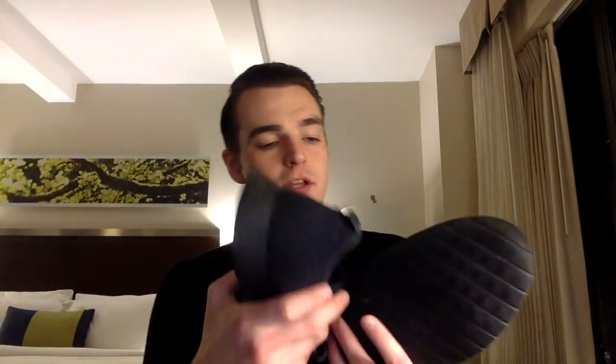They're great for travel — you can't really tell they're in your suitcase, they don't take a lot of space. You can really cram the two shoes down and fit them in pretty well. So I really like to take these with me on the road.